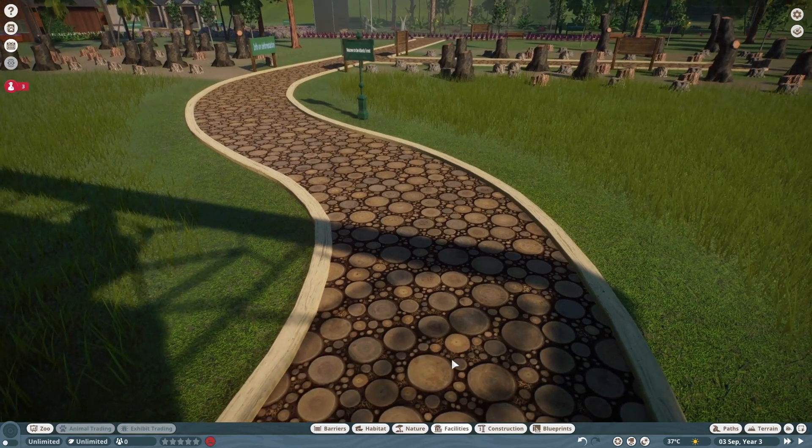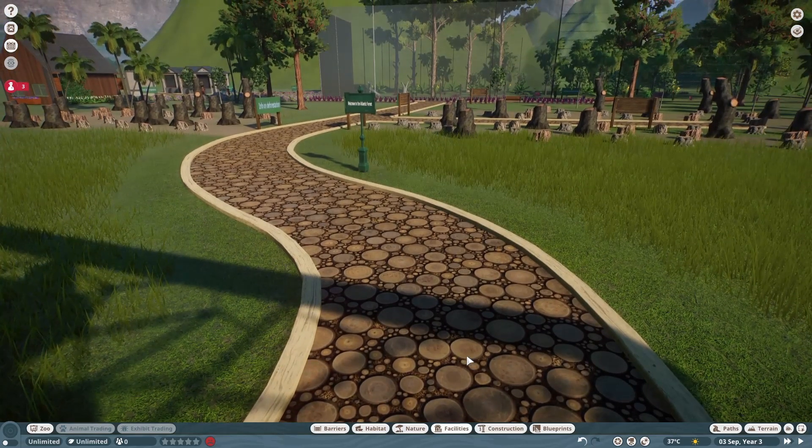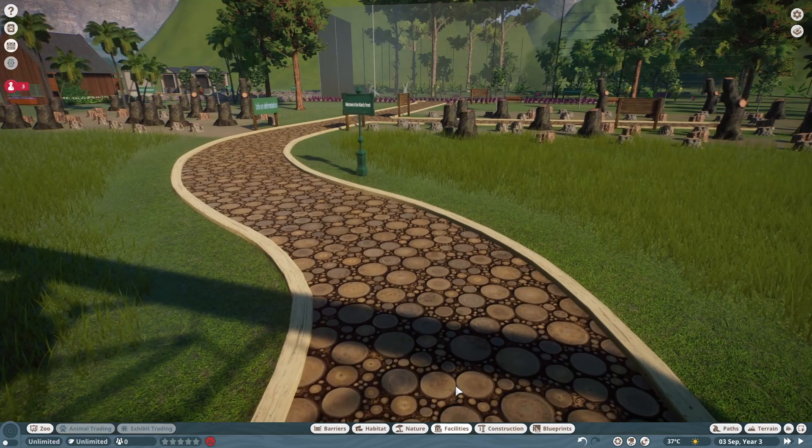The wooden path matches the theme of the Atlantic Forest and it provokes visitors to think about how deforestation is unsustainable.